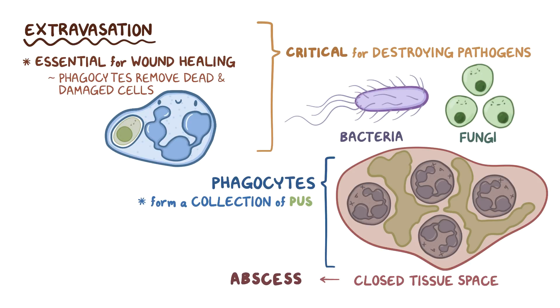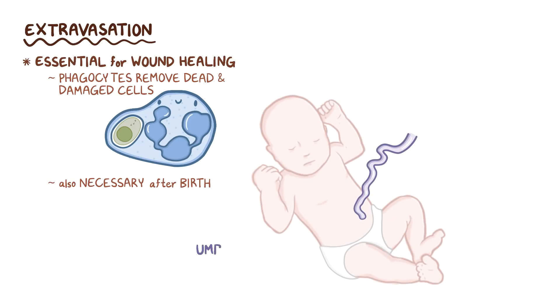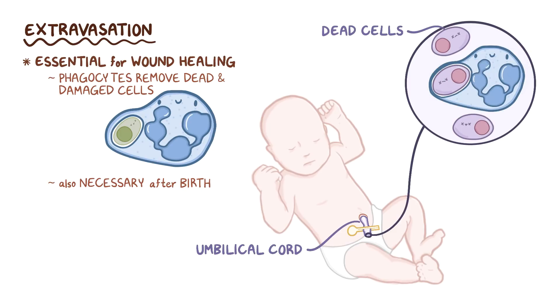In addition to typical settings of wound healing, this function of phagocytes is required soon after birth. That's because once the umbilical cord is cut, the cells within the cord begin to die, and these dead cells are engulfed by phagocytes. That process helps the dry umbilical cord separate from the baby's abdomen.